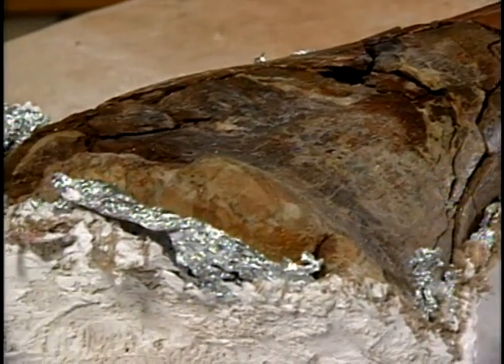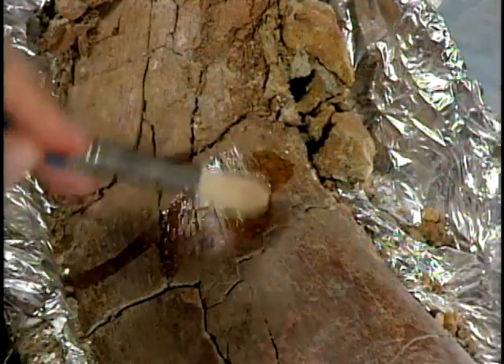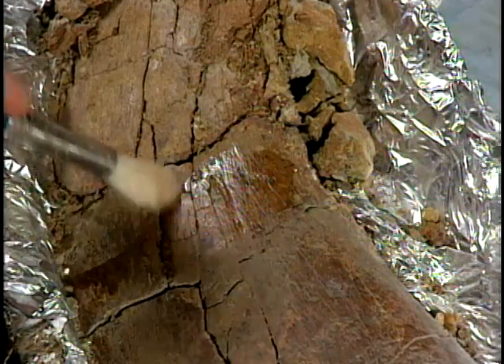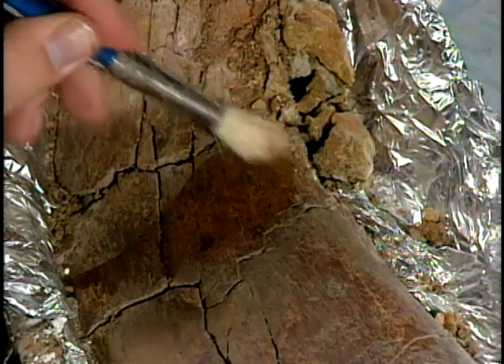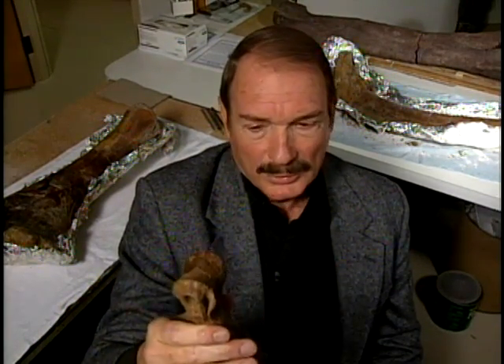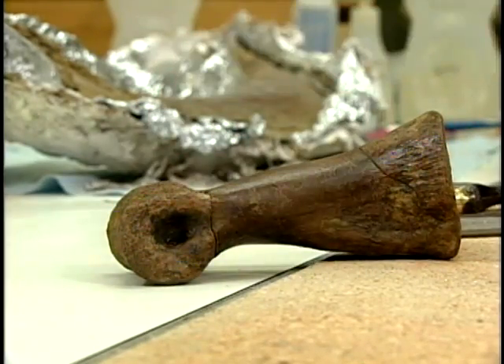The bones shipped from the field are covered in burlap and plaster for protection. To harden the fragile pieces, a solution of acetate and plastic is used. The acetate soaks into the bone and evaporates, leaving the plastic to harden. This piece is from a find which has created quite a stir — it's a toe bone from a 20-foot theropod, which is a dinosaur that walks on three toes. It's very unusual, but this skeleton appears to have been preserved in its life position, which is very rare. Eventually this piece might be a small part of a new exhibit.